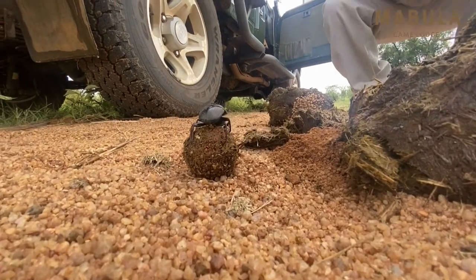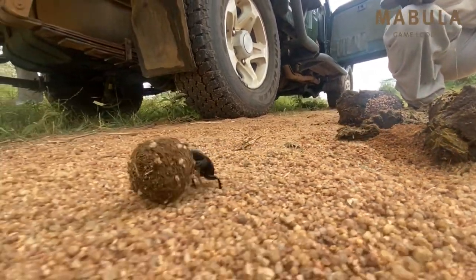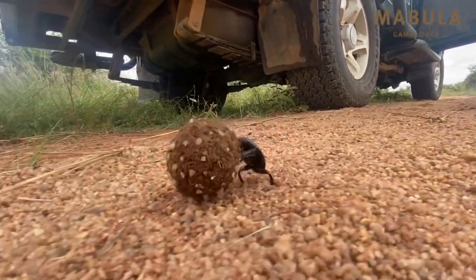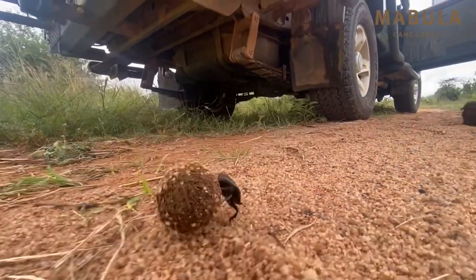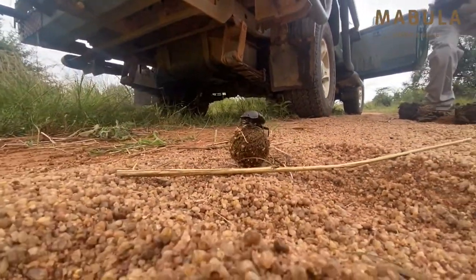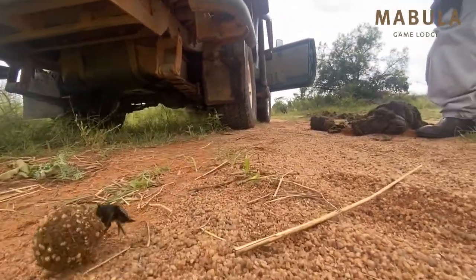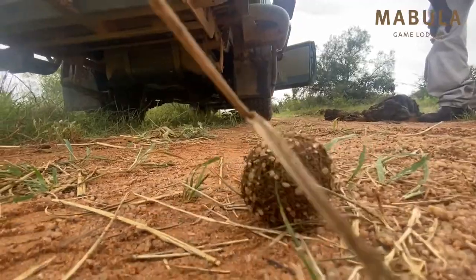At times you'll find two beetles rolling the same dung — it will be a male and a female. What happens is those two are going to go bury the ball underground and feed around that ball while mating takes place. After that, the female will start rolling her own balls, laying one egg at a time in each and every single ball that she rolls.